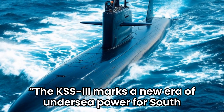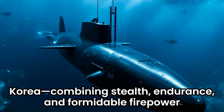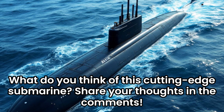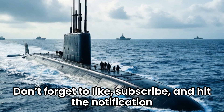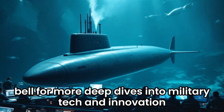The KSS-3 marks a new era of undersea power for South Korea, combining stealth, endurance, and formidable firepower. What do you think of this cutting-edge submarine? Share your thoughts in the comments. Don't forget to like, subscribe, and hit the notification bell for more deep dives into military tech and innovation.